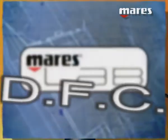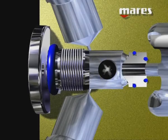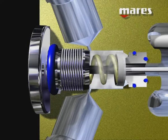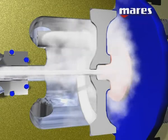In a traditional first stage, the air arriving from the tank enters the high-pressure chamber, which is closed by the valve. During inhalation, the diaphragm flexes, opening the valve and allowing air to flow toward the low-pressure ports.